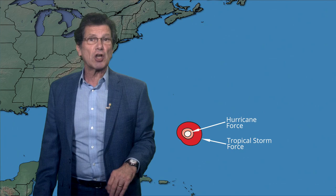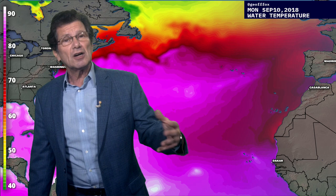This storm will continue to move up to the northwest, which means it's going to continue to move through warm and possibly a little warmer water. The water underneath right now is about 84 degrees, and I see it going up maybe a degree or two or three before this storm makes it to the coast.